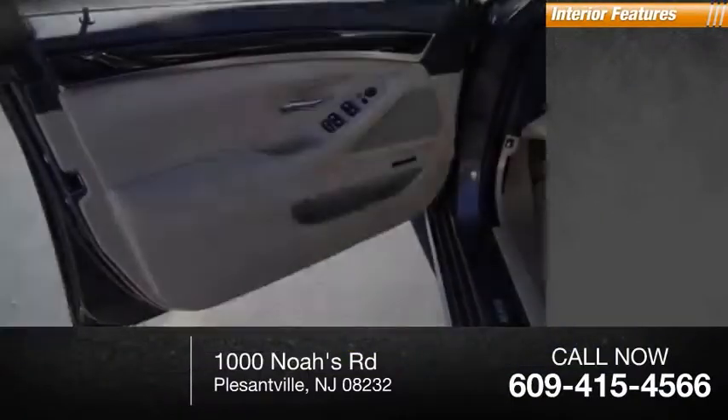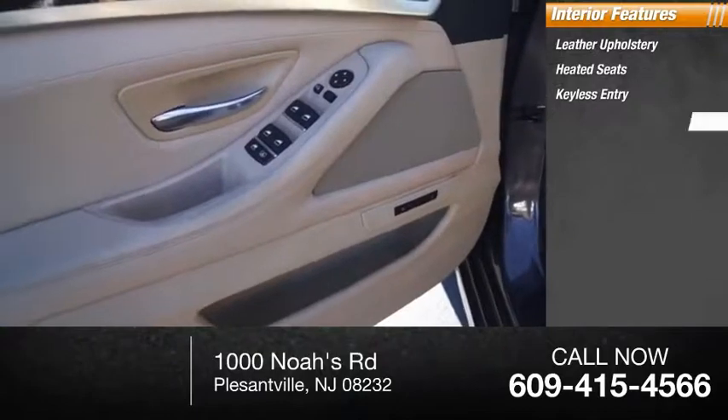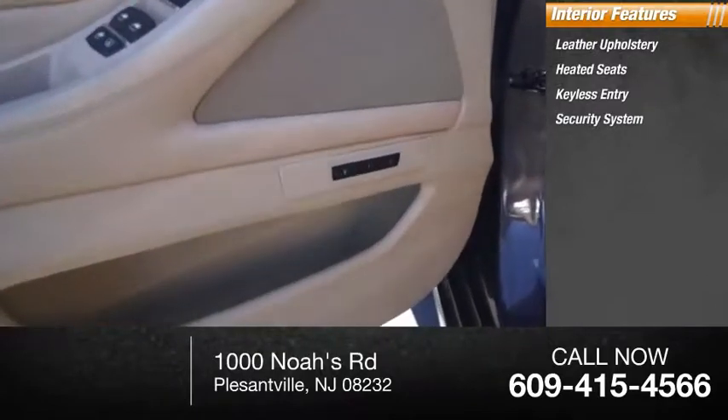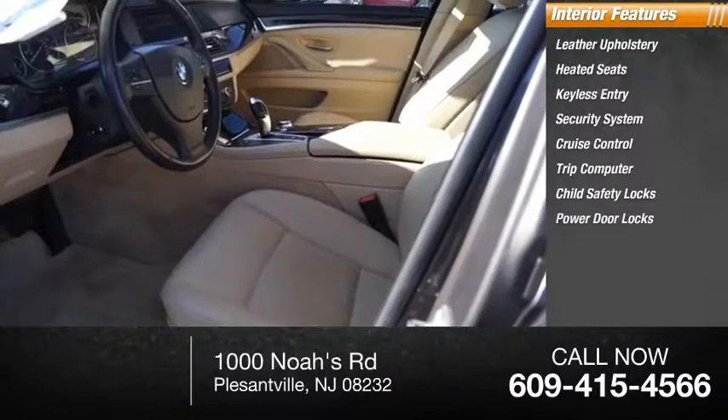Inside you'll find leather upholstery, heated seats, keyless entry, security system, cruise control, trip computer, child safety locks, power door locks, and power windows.